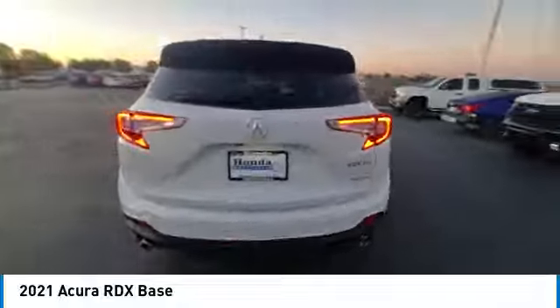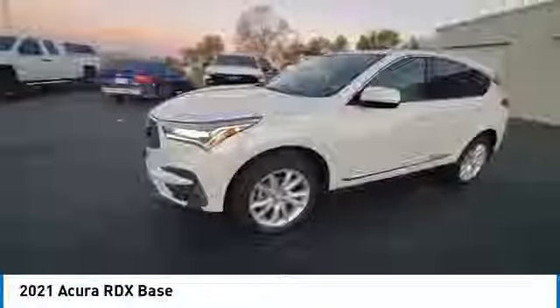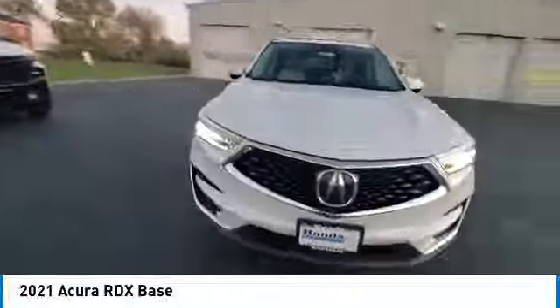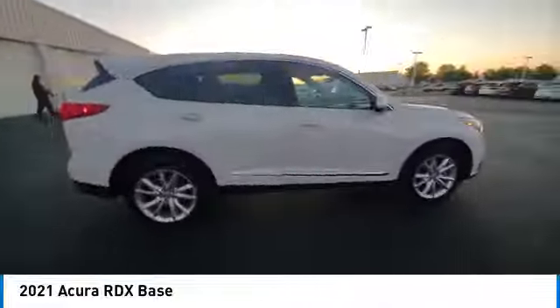Rear spoiler, panoramic sunroof, beaded mirrors, alloy wheels, power lift gate, brake assist, remote keyless entry, integrated turn signal mirrors, speed control, four-wheel disc brakes.